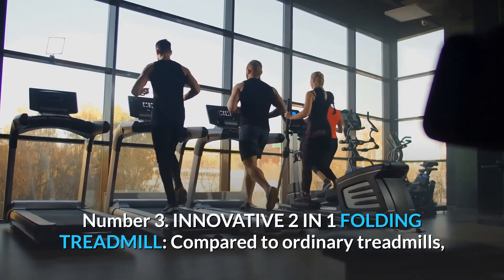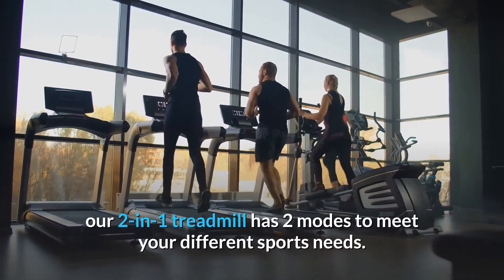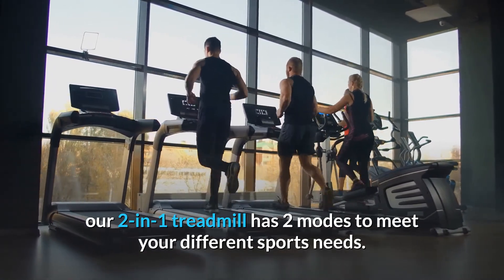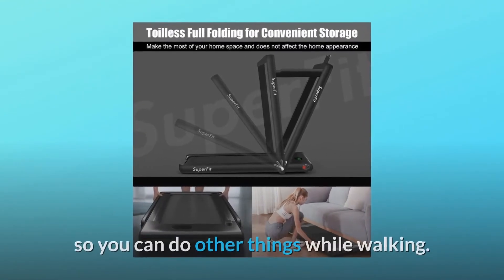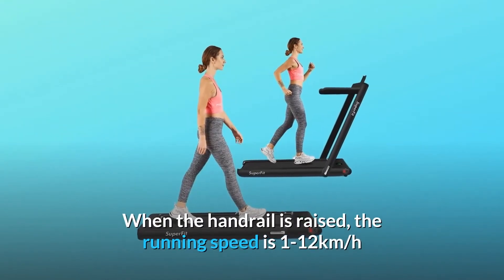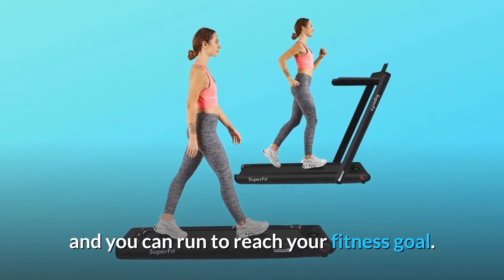Number 3: Innovative two-in-one folding treadmill. Compared to ordinary treadmills, our two-in-one treadmill has two modes to meet your different sports needs. When the riser is folded, it can be used as a jogging machine at a speed of 1 to 4 kilometers per hour, so you can do other things while walking. When the handrail is raised, the running speed is 1 to 12 kilometers per hour and you can run to reach your fitness goal.